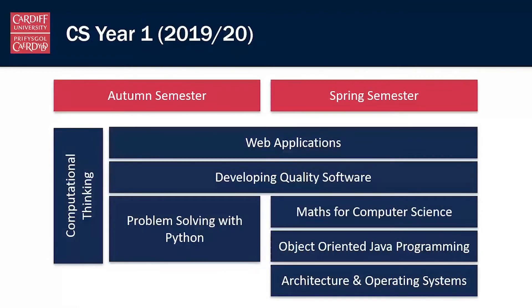This is the structure of our common year one. All of the programs share this year one, which means there is some flexibility — you can transfer between programs either at the end of year one or even possibly at the end of year two. The year is divided into two semesters, autumn semester and spring semester, with some modules spanning both semesters and some modules taking up only one semester.